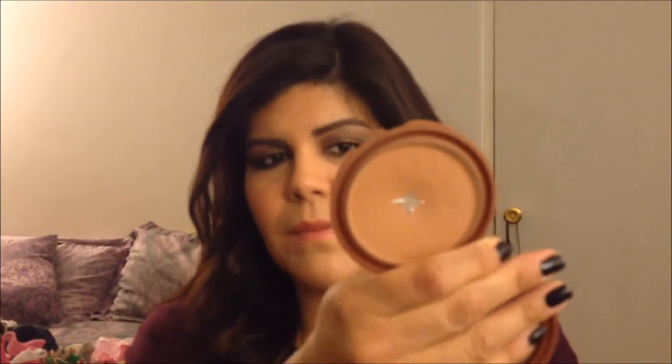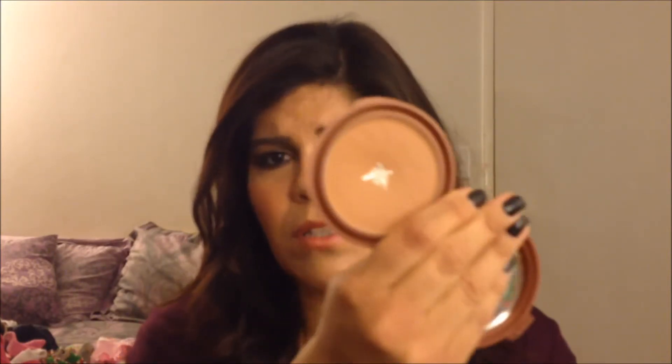For contouring, my favorite contour powder this year was the NYC Smooth Skin Sunny Bronzer. It's very matte — not shimmery — which is what you want for contouring because you don't want to look shiny. It's easy to contour with, works well on the face, and lasts a long time. I've almost had this one for a full year.